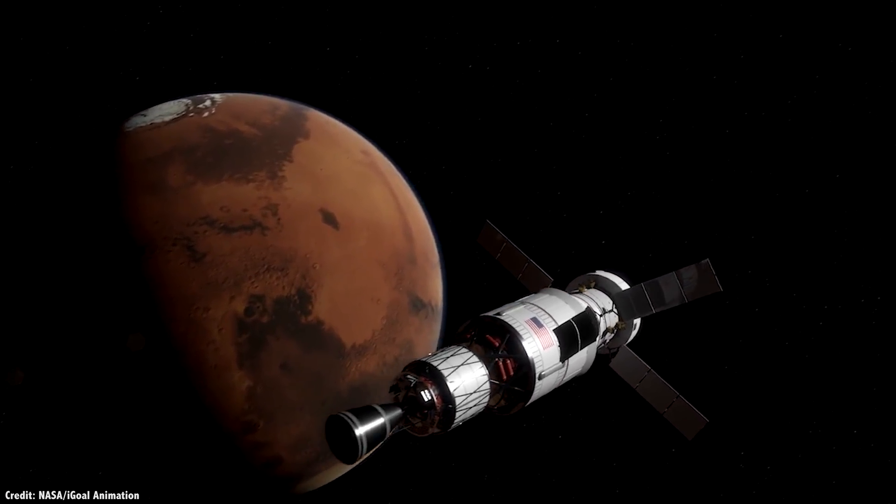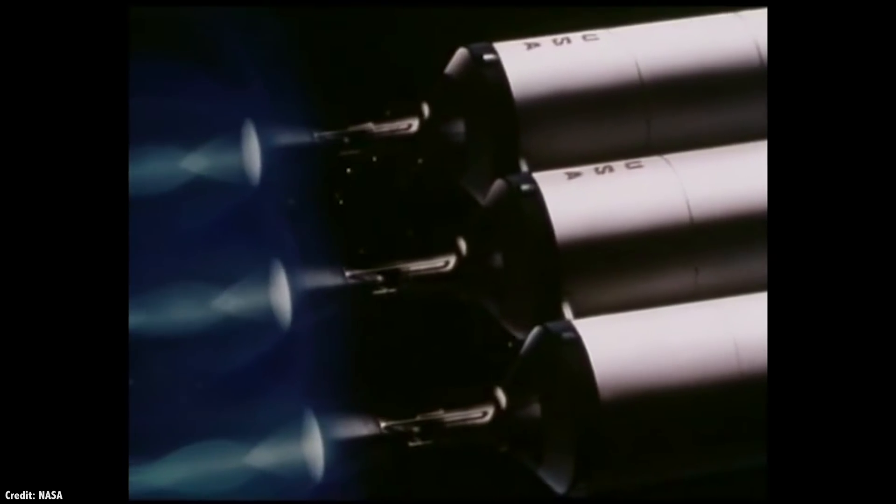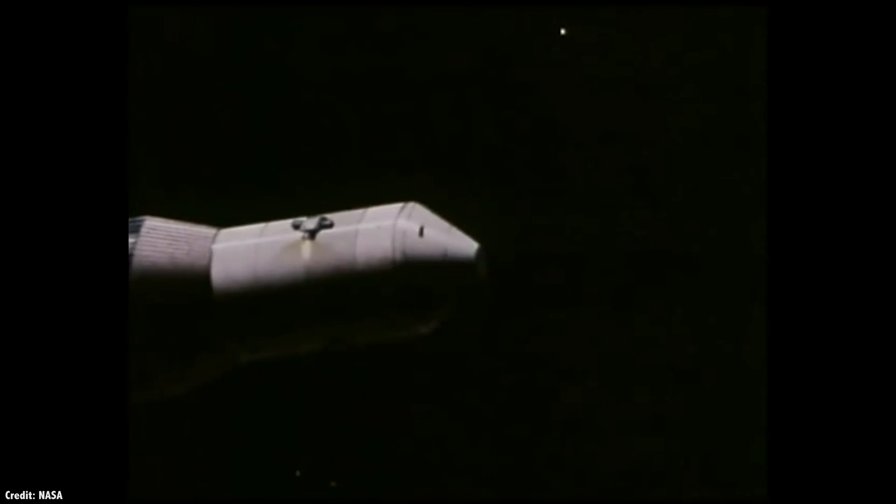It turns out NASA has been thinking about what comes next after chemical rockets for almost 50 years: nuclear thermal rockets. They definitely speed up the journey, but they're not without their own risks, which is why you haven't seen them. But maybe their time is here.